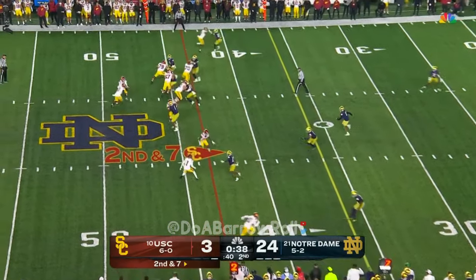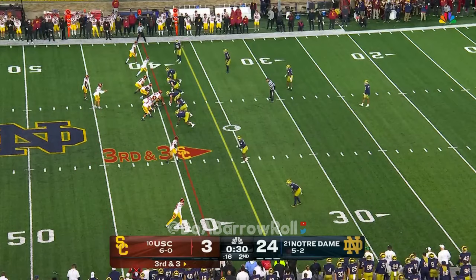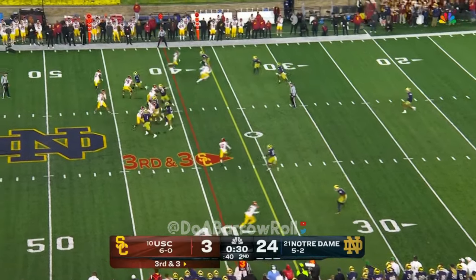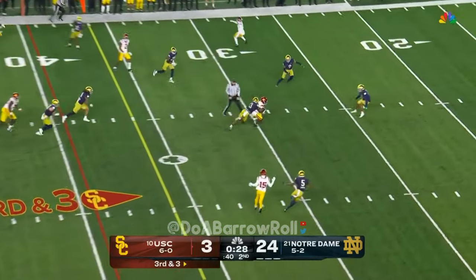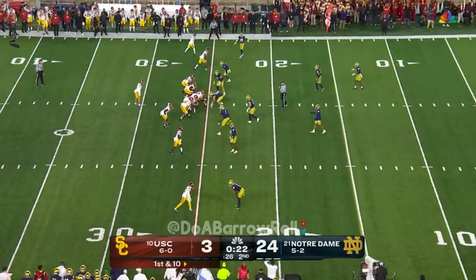On second and seven, Williams is going to hand it off — this is Lloyd. There's the pressure. Scans, fires, and this pass is caught — it's Taj Washington. And Washington...